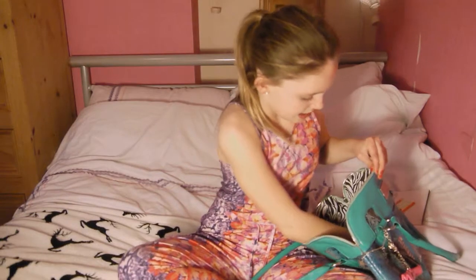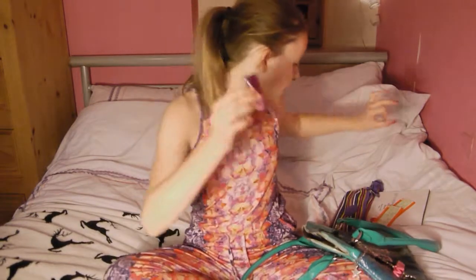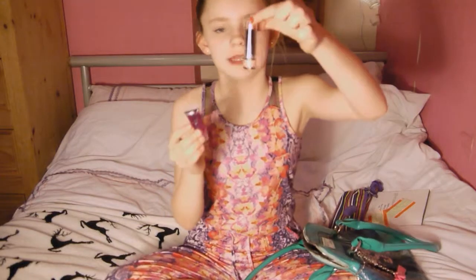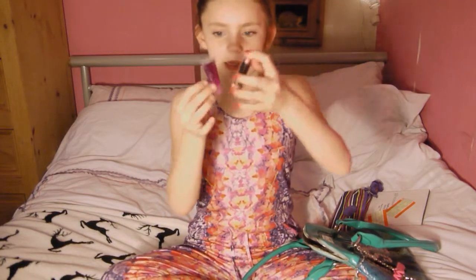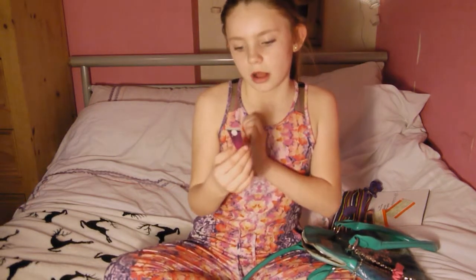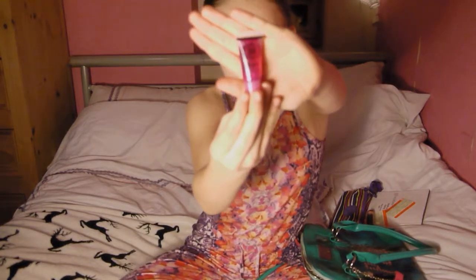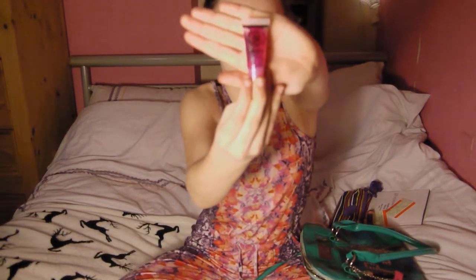The next thing I have is a little mini tube of lip gloss, and this actually came with the lipstick in a little set from Primark. This is a Lovable Luxuries lip gloss — it's a really nice one, just a really glittery pink.